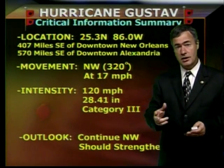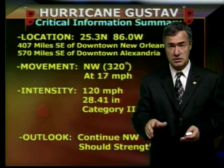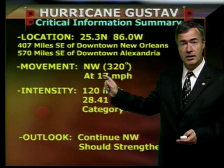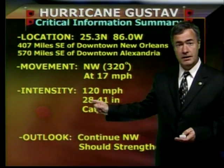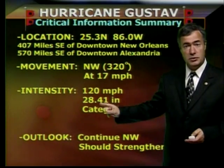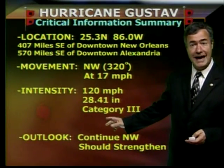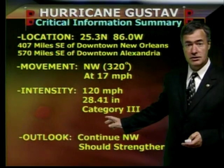It is moving to the northwest on a compass heading of 320 degrees, and that's important — it tells you exactly where the storm is going. The speed of movement is 17, which is a brisk movement. Maximum sustained winds: 120. The central pressure is 28.41. You combine those, you come up with a Saffir-Simpson rating of Category 3. That is considered a major hurricane.